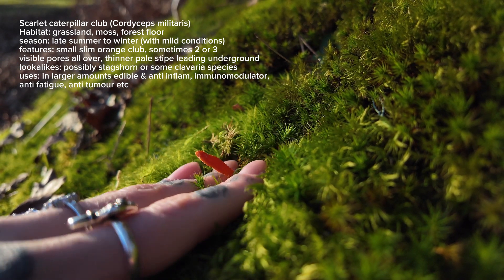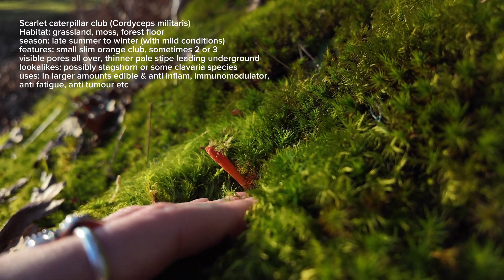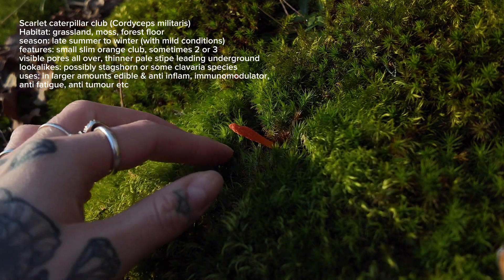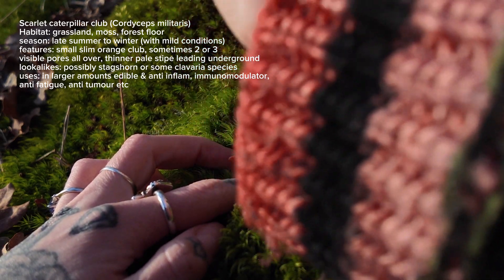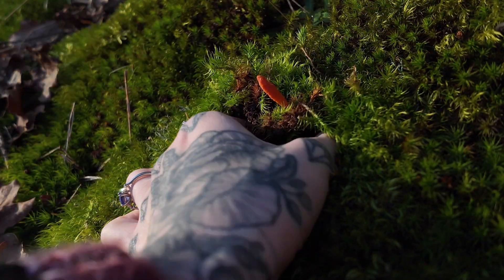If you're going to make some sort of cordyceps extract, you would want to do your own home grow and then you'd be able to harvest a substantial amount in order to make that. I'm going to have a go at excavating it — it will probably be a massive fail because it's not the easiest thing to do. I'm just ever so carefully digging a few inches down into the soil and around the mushroom, and hopefully when I pull it out we are going to be able to see the insect pupa that the fungus is growing out of.